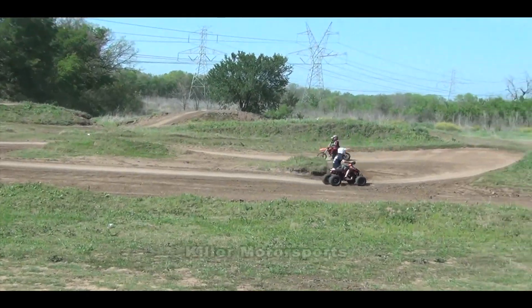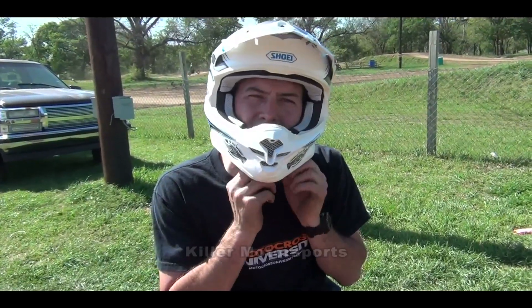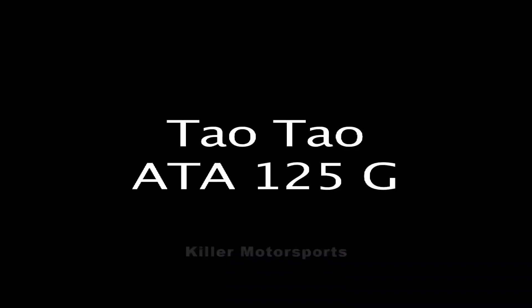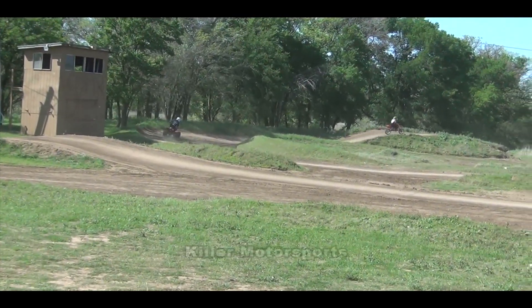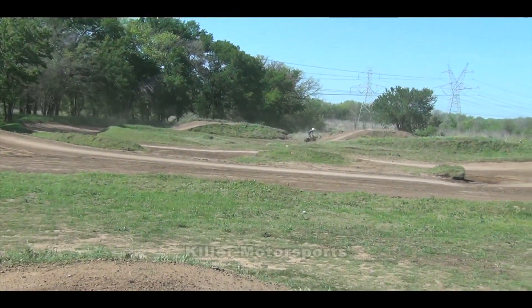That was pretty fun. I think this is a great little forer. The 125G has a great price, free shipping, and no tax. You can't go wrong if you're looking for a cool sport ATV.